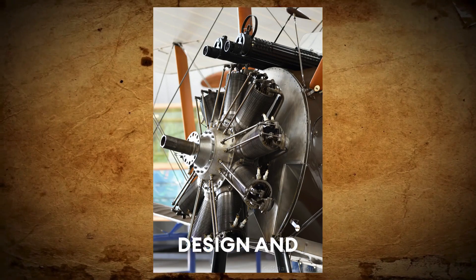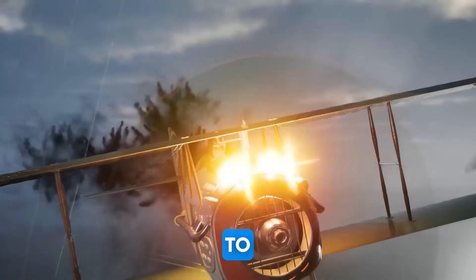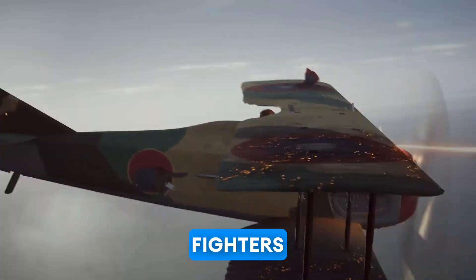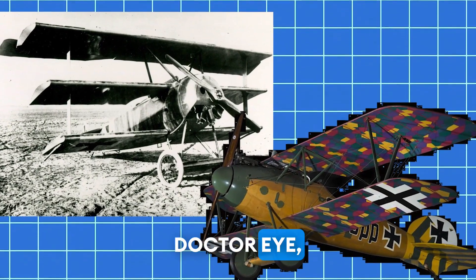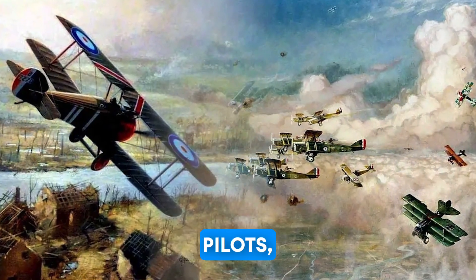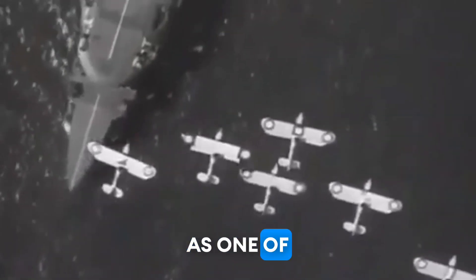Its sleek design and powerful engine allowed it to outmaneuver enemy aircraft and engage in dogfights with German fighters, such as the Fokker Dr.I and the Albatros D.V. The Camel's speed and agility made it a favorite among Allied pilots, earning it a reputation as one of the most successful fighter aircraft of World War I.